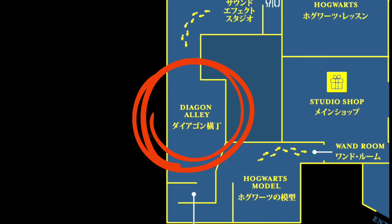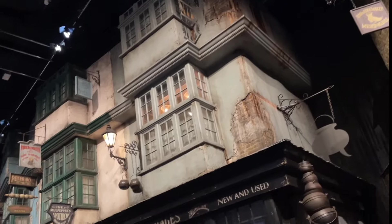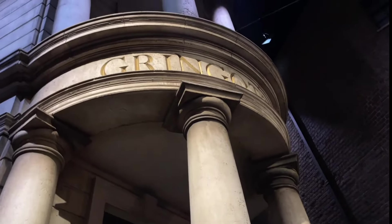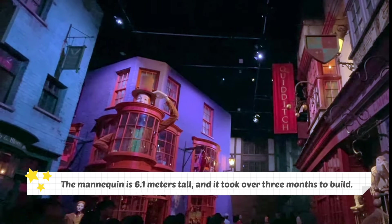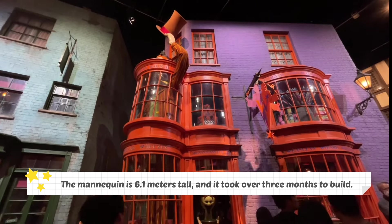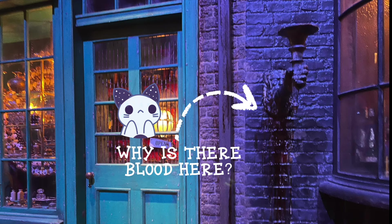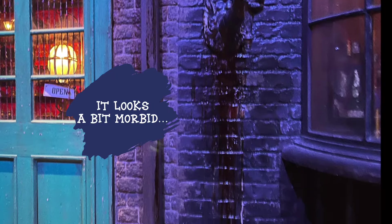Diagon Alley drew inspiration from the streets described by Charles Dickens in his works. You can spot some familiar names like Ollivanders, Gringotts, Slug and Jiggers and Weasley's Wizard Wheezes. The mannequin outside the shop is 6.1 metres tall and the entire shop front took more than three months to build. I'm not sure why blood is coming out of this peculiar-looking sculpture — it looks a bit morbid. If you know why, please let me know.